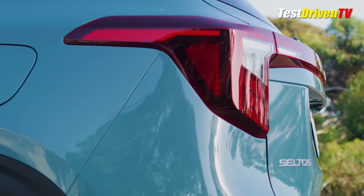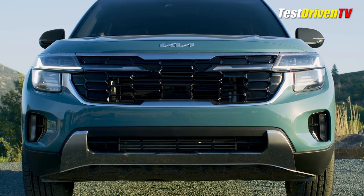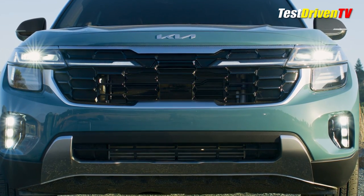Starting with its exterior, there are three new colors, including the Pluton Blue you see here. Design updates include a smoother face with new headlamps, grille, and fascia design that's more distinct in its forms now, relying less on fussy details for visual pop.